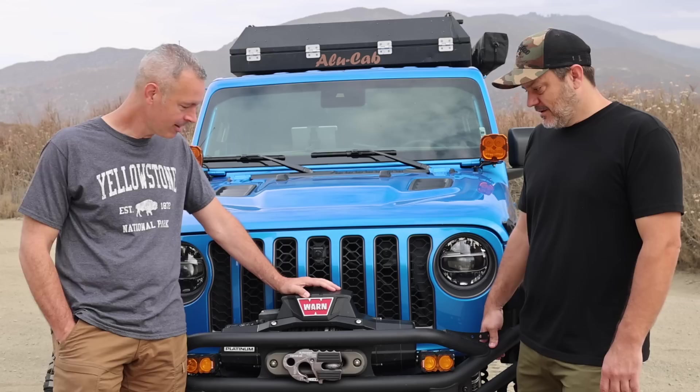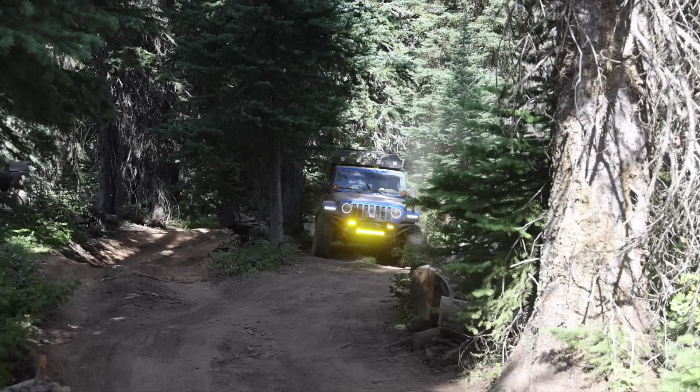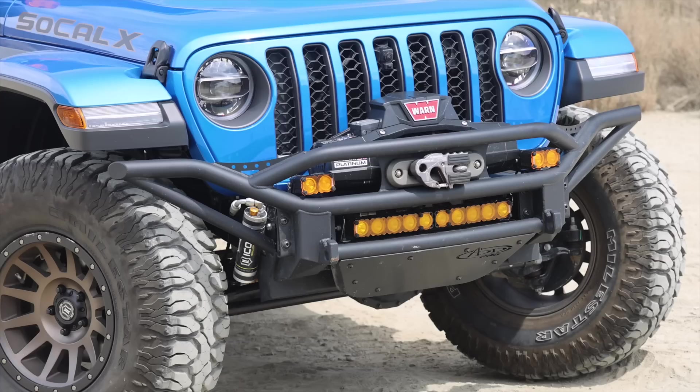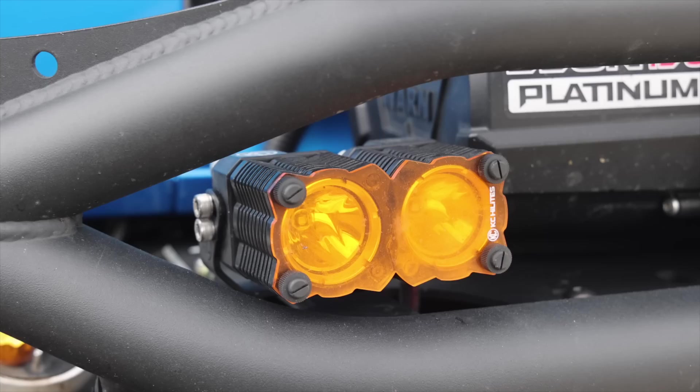You've got a ton of amber lights. Why amber over white? All of them are covers that can come off pretty easily, so I could go to white. But I love the amber in the dust — it makes it a lot easier to see. And honestly, it went with the blue. It's aesthetically pleasing. But it is functional — when you're in the dust or the fog, you don't get the refraction from amber that you do from white light.